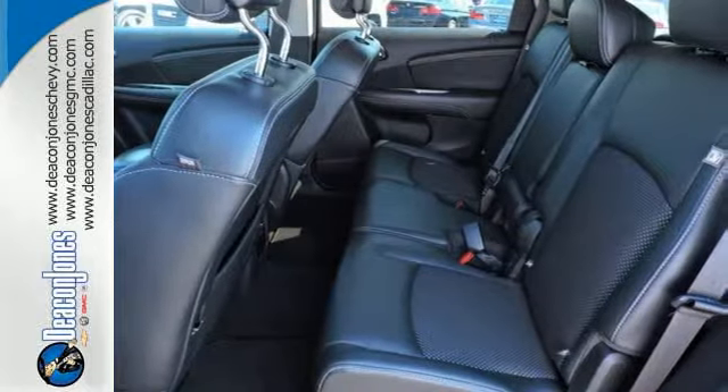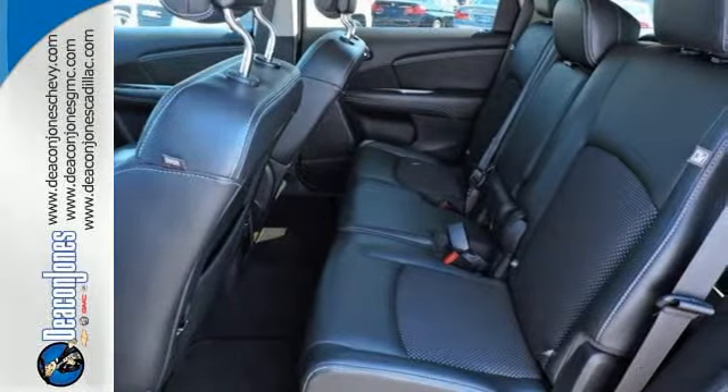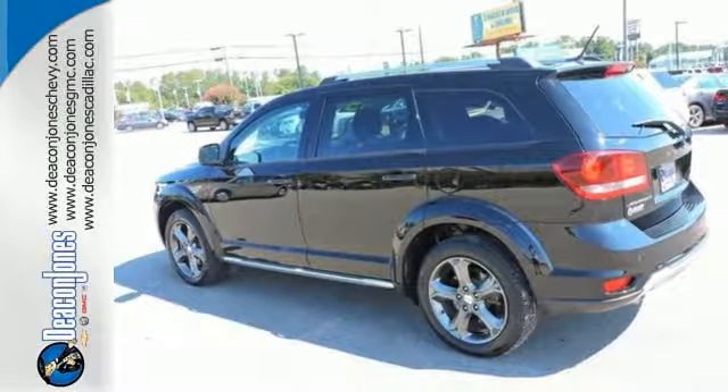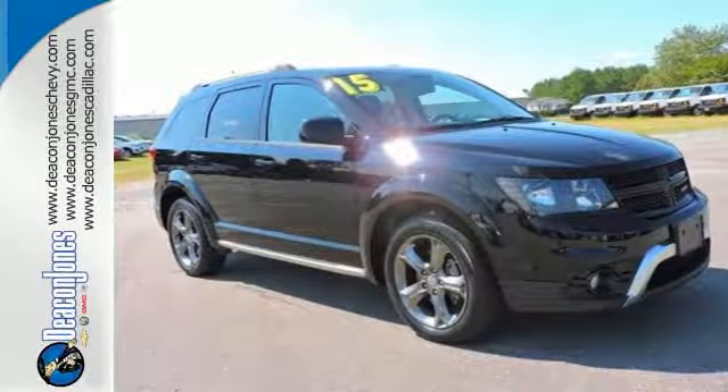You're in control with four-wheel anti-lock brakes with brake assist and electronic stability control. Take off on your next adventure today in this 2015 Dodge Journey.